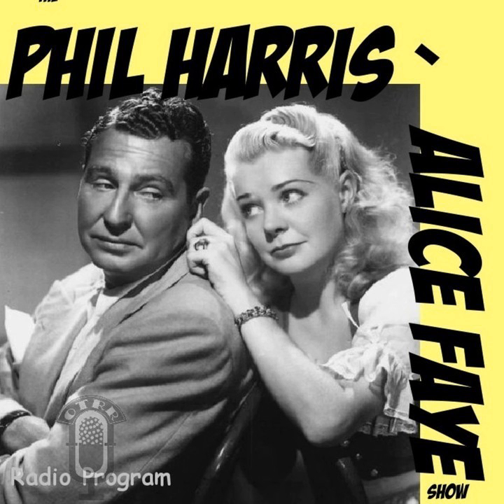For your enjoyment, here is the Phil Harris, Alice Faye Show, written by Ray Singer and Dick Chevalier, with Elliot Lewis, Walter Tetley, Robert North, Janine Roos, Ann Whitfield, Walter Scharf and his music, and yours truly, Bill Foreman.